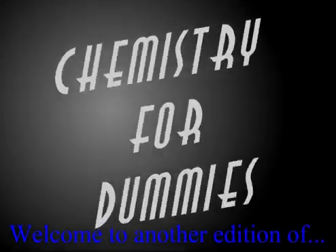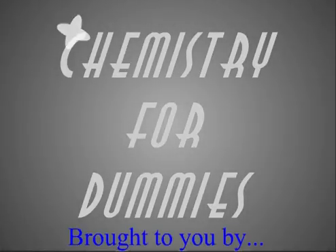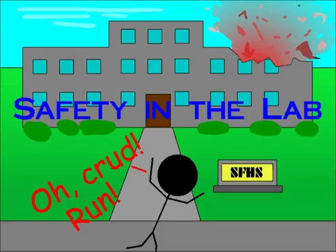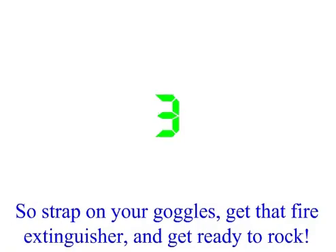Welcome to another edition of Chemistry for Dummies! This week on CFD: Safety in the lab! Making the science building go boom isn't exactly good. So strap on your goggles, get that fire extinguisher, and get ready to rock!